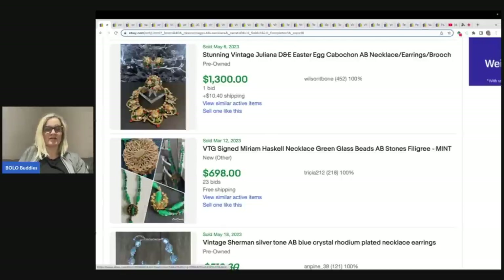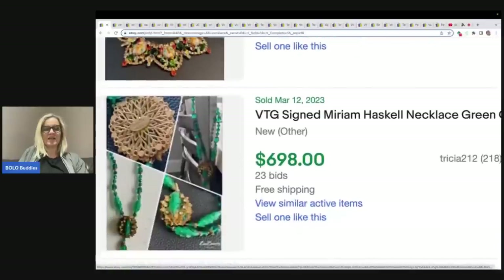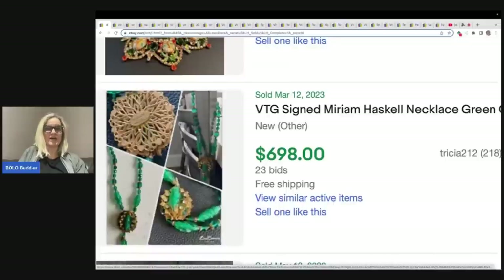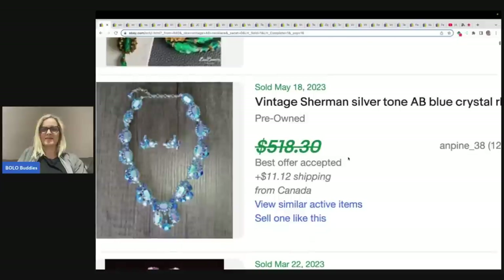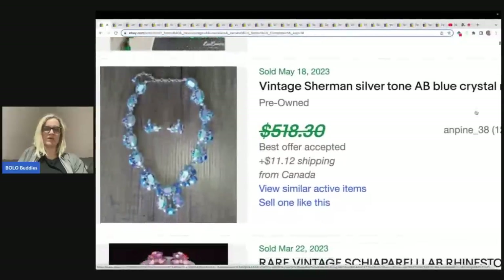Let me give you an example. This is a Juliana — look at this stunner right here. This is Miriam Haskell. And if I chop up the way these things are supposed to be said, I apologize — pronunciation is not my best trait. Here is the marking on the back. Look how beautiful it is — $698 on that one. This is called a Sherman, a brand I've never heard of. And this one says A.B. blue crystal rhodium plated, so you want to put as much detail in your title as possible.